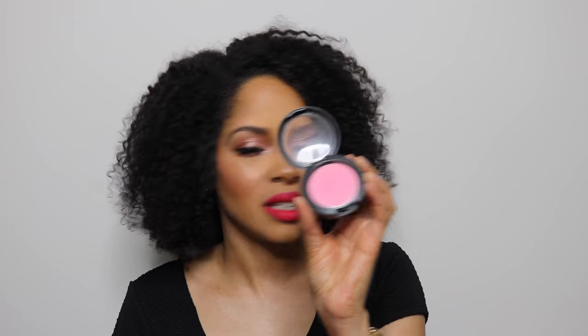The next thing I'm feeling is MAC blush in Pink Swoon. I'm always on the search for that number one favorite pink blush and I found it in Pink Swoon. It goes with a lot of skin tones — I have it on now. It's not a bright in-your-face pink, it's a subtle, soft pink. You guys have got to try this blush.